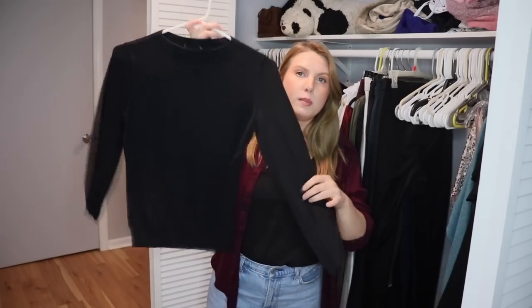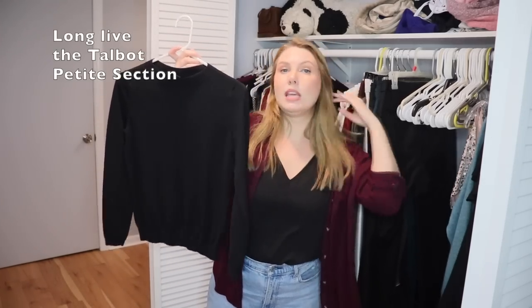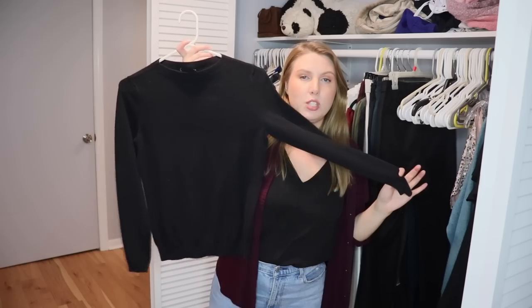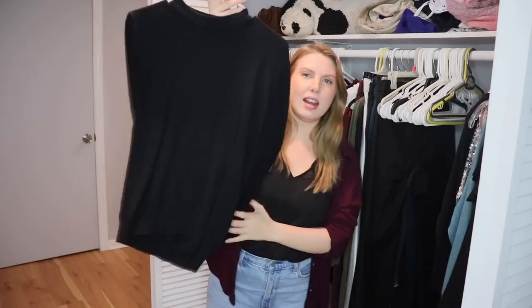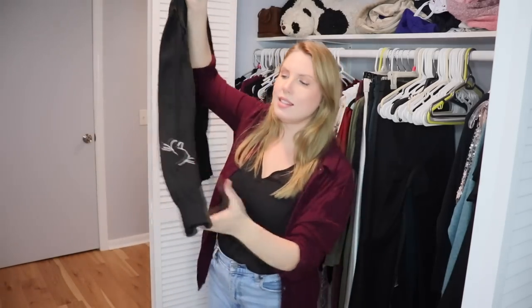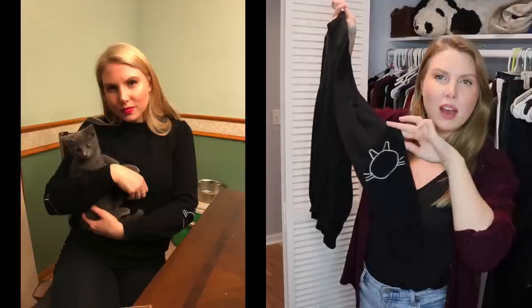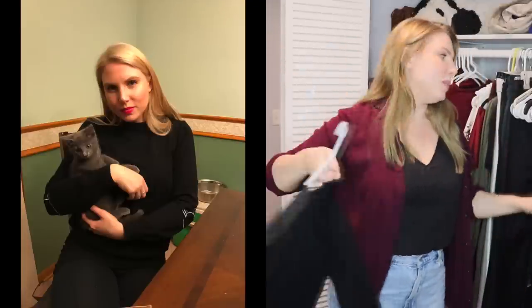This is a sweater from Talbots — I have two black ones and a burgundy one. I'm keeping all of them. This is like my favorite sweater ever — just a plain crew neck. I wear it all the time. And this other sweater I got as a Christmas present is very similar but has little cats on the elbows. I like it, it's a really nice thick material, so I'm keeping this too.